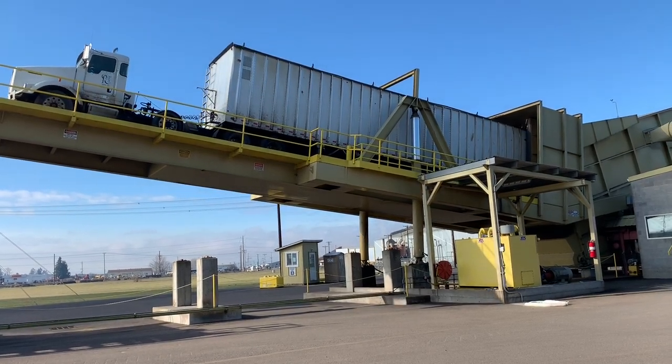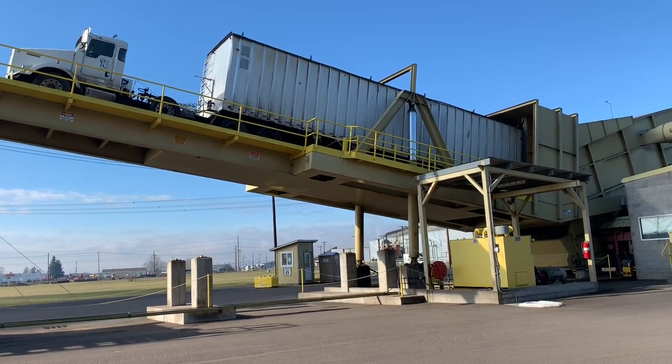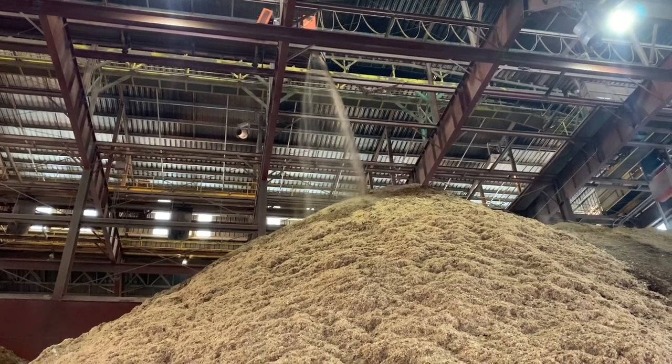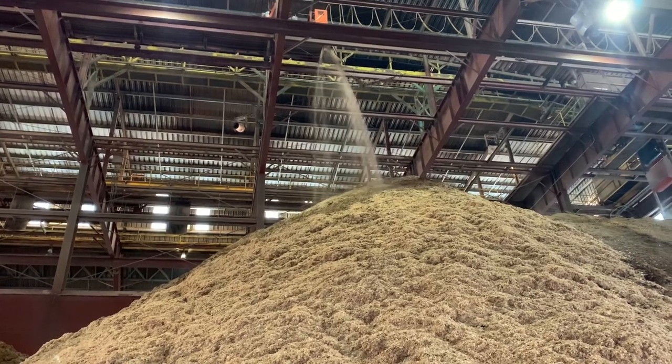That's a tractor trailer full of wood chips. Up and up and up it rises until it's emptied for drying. Every wood scrap then to be turned into electricity. The wood-burning biomass electricity plant at Seneca Sawmill Company, north of Eugene, is one contributor to the local energy grid.